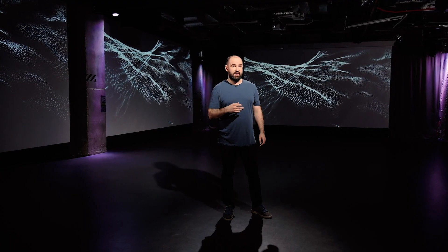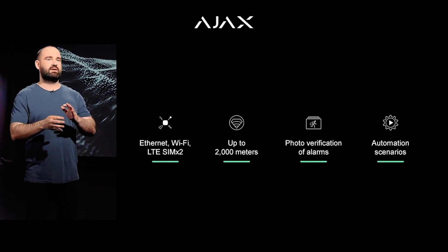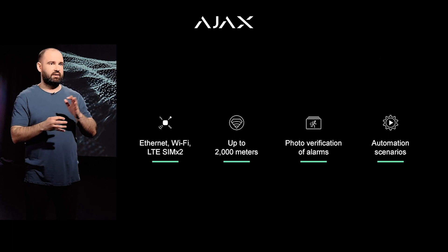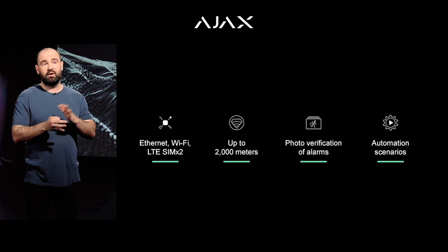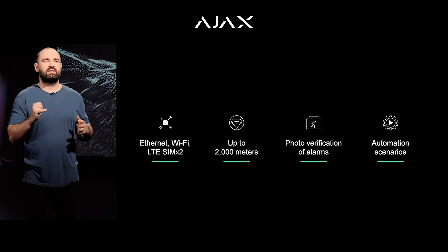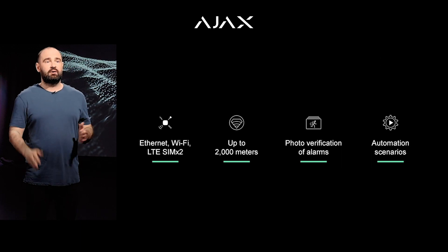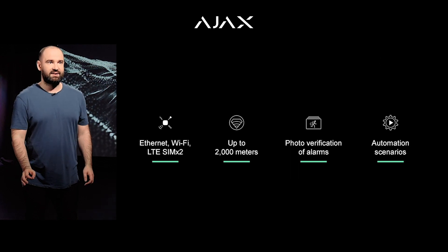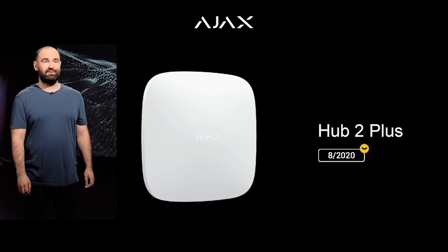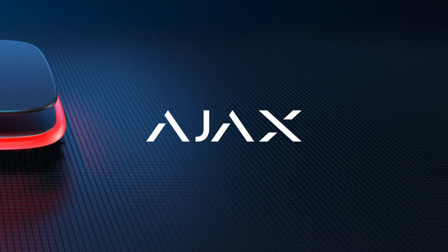Let's sum it up: broadband connectivity via Ethernet, Wi-Fi, and LTE; several-kilometers-wide coverage for wireless sensors; photo verification; household automation; plus new features added regularly. All of that is the new norm for security systems. Get used to expecting no less than this feature set from your security systems. Hub 2 Plus hits the stores August this year.